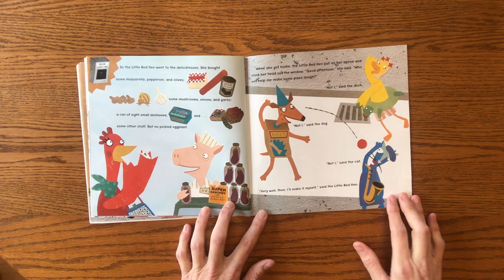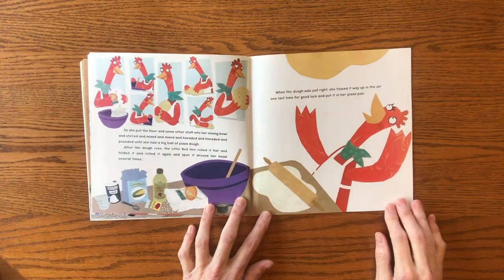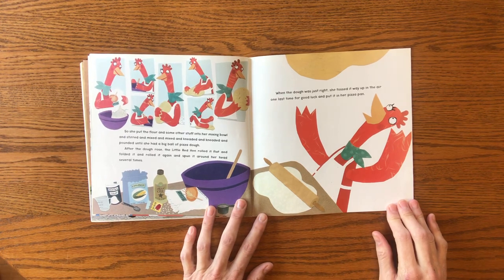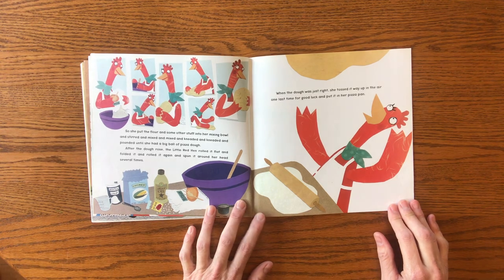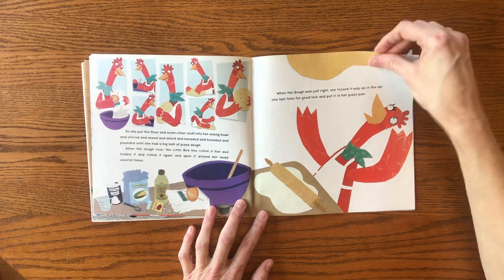"Very well, then. I'll make it myself," said the Little Red Hen. So she put the flour and some other stuff into her mixing bowl and stirred and mixed and mixed and kneaded and kneaded and pounded until she had a big ball of pizza dough. After the dough rose, the Little Red Hen rolled it flat and folded it and rolled it again and spun it around her head several times. When the dough was just right, she tossed it way up in the air one last time for good luck and put it in her pizza pan.